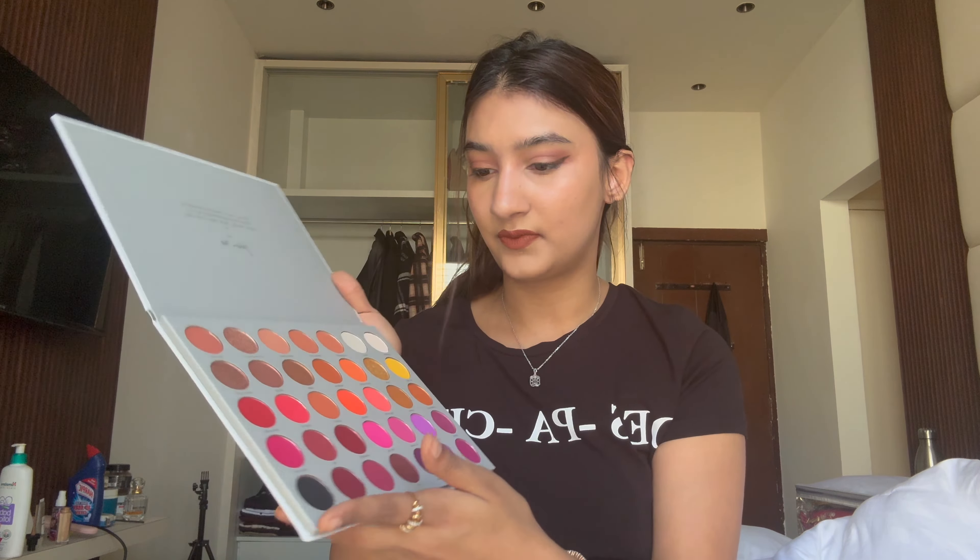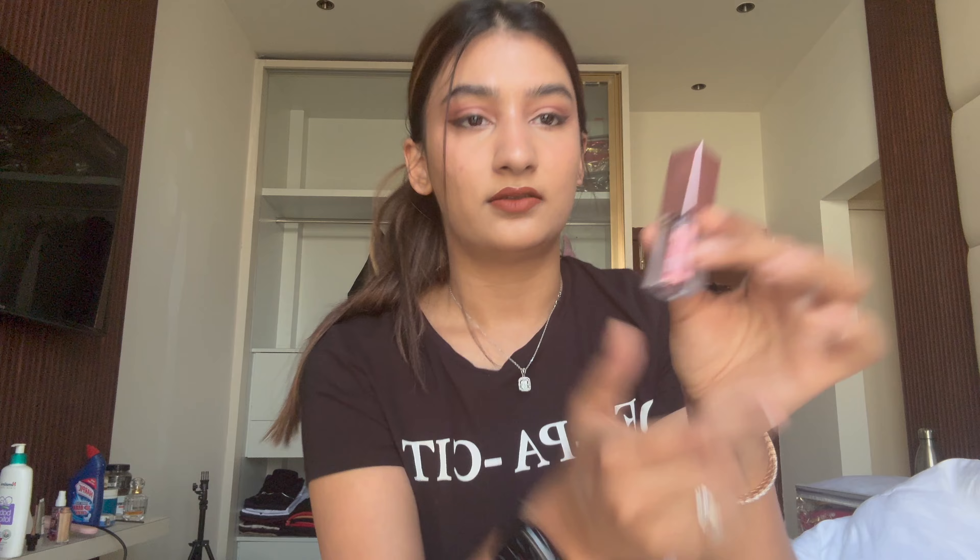For the first time ever, I got a liquid eyeshadow — I never thought I would because I always felt liquid eyeshadows were a little tacky. But I love this one. It's the Swiss Beauty liquid eyeshadow in a copperish-reddish shade. You just tap a little and it gives the most beautiful shimmer. I've already finished a good portion of it in just a month, so you know how good it is.